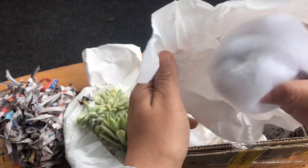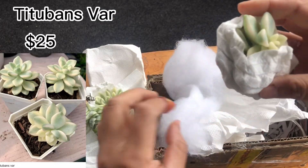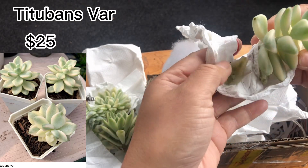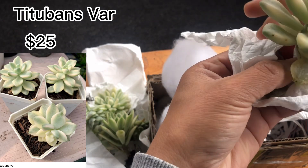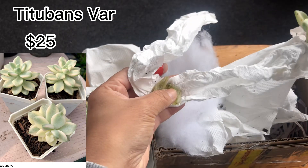Last one — I think this is the other Titubans variegated since I bought two pieces. I'm so excited to grow this and hopefully propagate many from it. The bottom leaves are a little wilted or rotted, but only two leaves. I think it's normal since it was delayed four days.